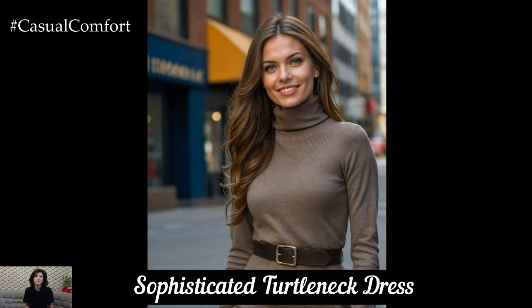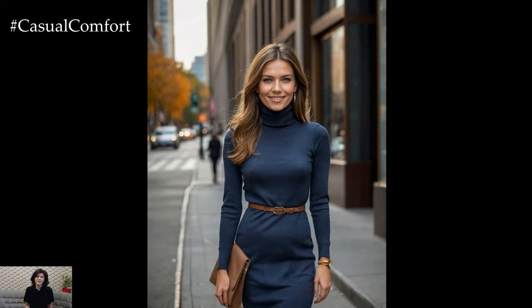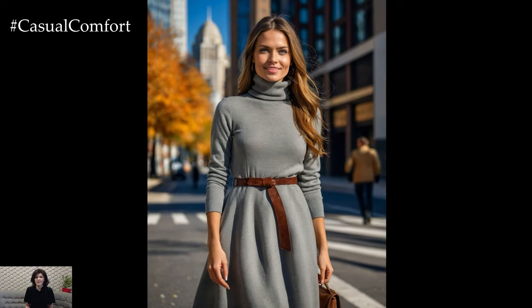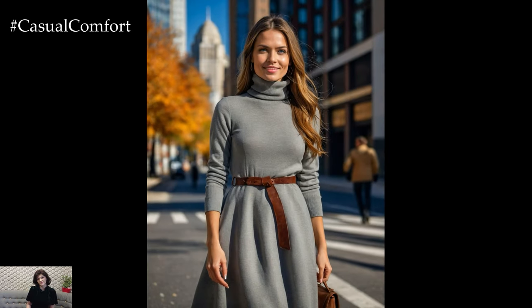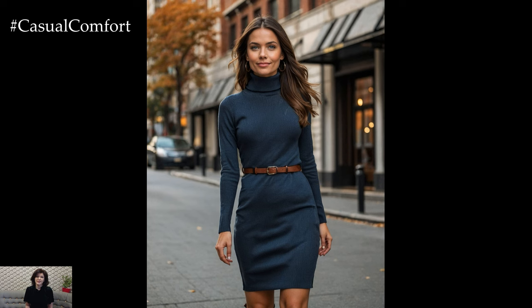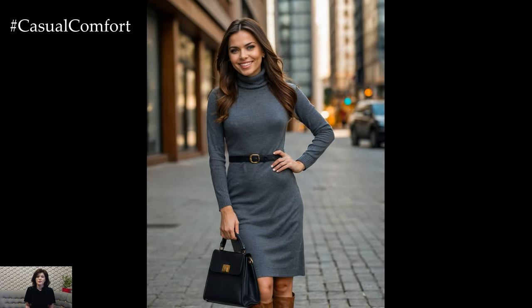A turtleneck dress is a must-have for fall, offering both warmth and elegance. Choose a dress in a soft knit fabric with a classic turtleneck design to keep you cozy on cooler days. Opt for versatile colors like camel, gray, or rich jewel tones that complement the autumn palette. A midi-length or knee-length dress works well for various occasions, from casual outings to more formal events. Pair with knee-high boots or ankle booties for a polished look.